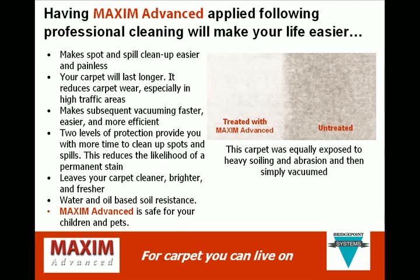Having Maxim Advanced applied following professional cleaning will make your life easier. It makes spot and spill cleanup easier and painless. Your carpet will last longer. Maxim Advanced reduces carpet wear, especially in high traffic areas. It makes subsequent vacuuming faster, easier, and more efficient. And the two levels of protection provide you with more time to clean up spots and spills, reducing the likelihood of a permanent stain.